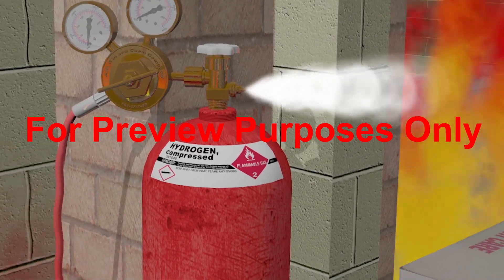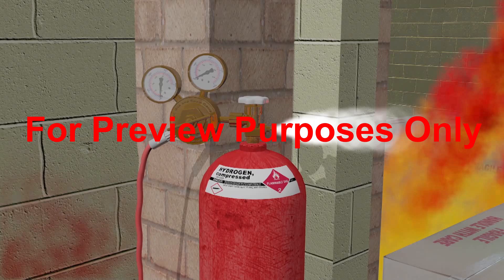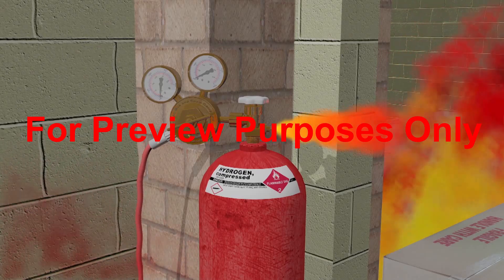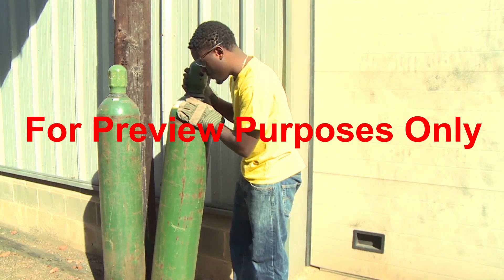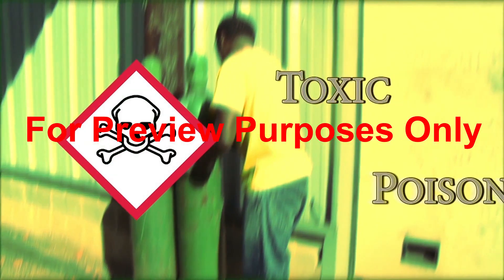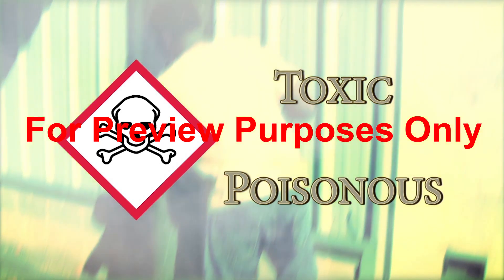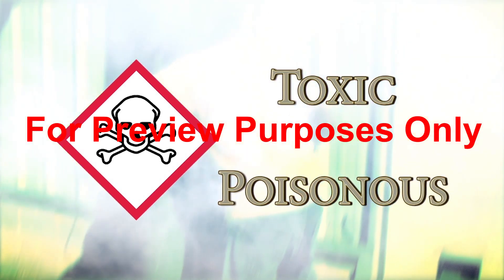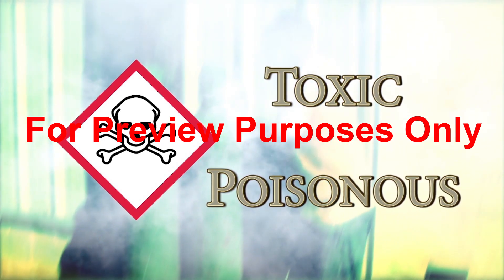Of course, if the gases inside the cylinders are flammable, the release will only add fuel to the fire — but it's still preferable to having the cylinder explode. On the other hand, you won't find PRDs on cylinders that contain toxic or poisonous substances. Any escape of these gases is considered too dangerous to risk, and even more dangerous than the possibility of the cylinder exploding.